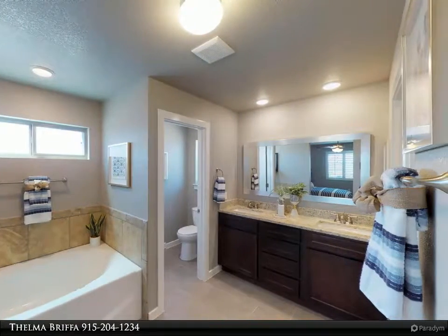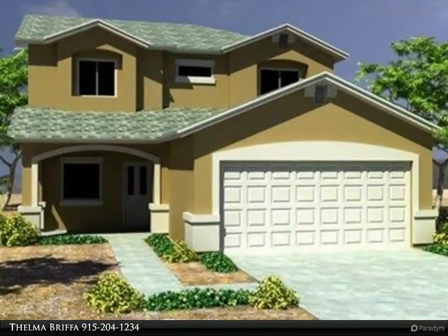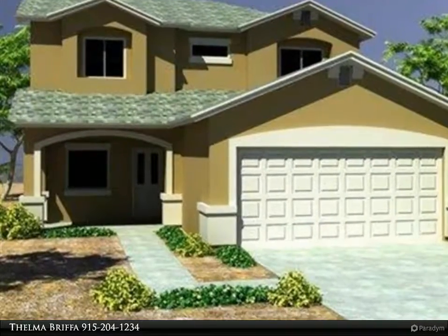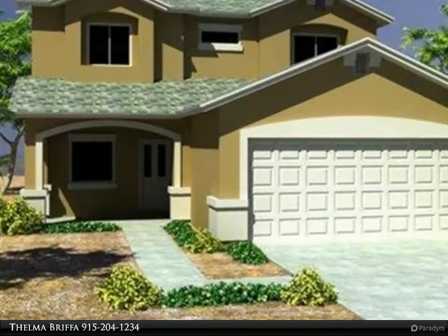Super kitchen with large island, granite countertops and tile backsplash. Beautiful wood cabinets with crown molding, stainless steel appliances, and large walk-in pantry. Three wonderful bedrooms upstairs with two baths upstairs and a powder room downstairs.